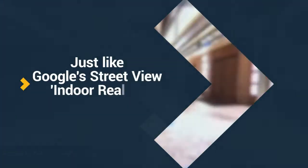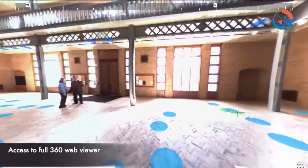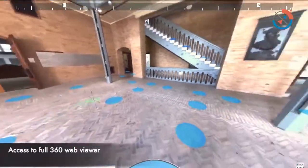Indoor Reality is all about interior mapping. We provide the hardware and the software as a service for you to capture interior spaces. We have always been interested in interior mapping — we feel like there's a need, just like Google has been doing with Street View.